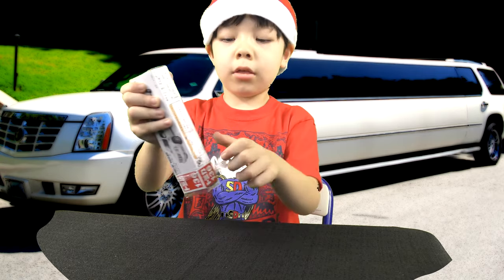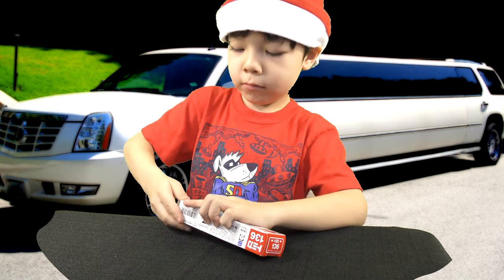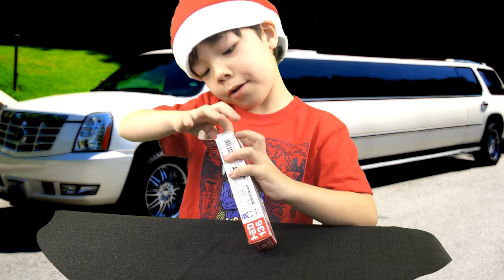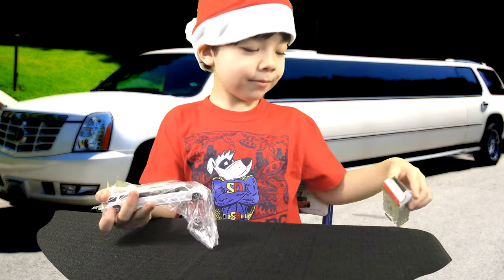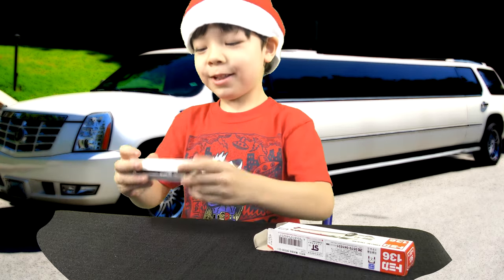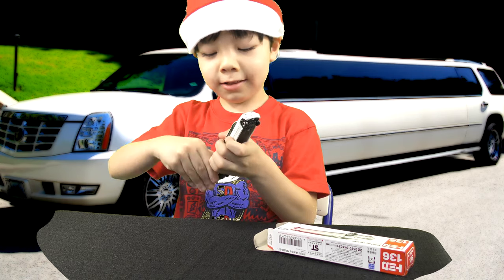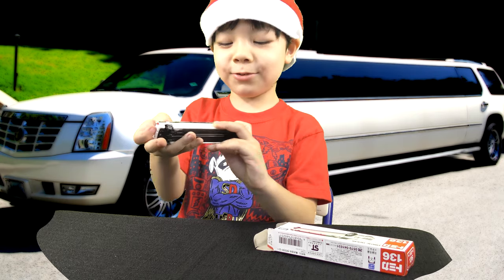So now when I start to open it up — wow, whoa! We can open both of the doors! Whoa, it's cool!